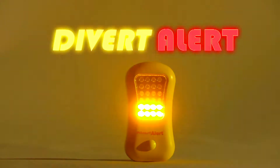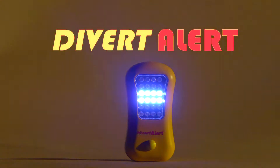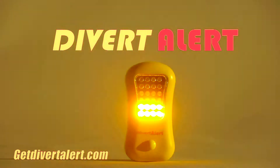Get Divert Alert's super bright auto safety light and put yourself in control in case of a roadside emergency. Perfect for teen drivers, seniors and parents alike. Make Divert Alert the perfect gift for any loved one. Find out where to buy yours at GetDivertAlert.com.